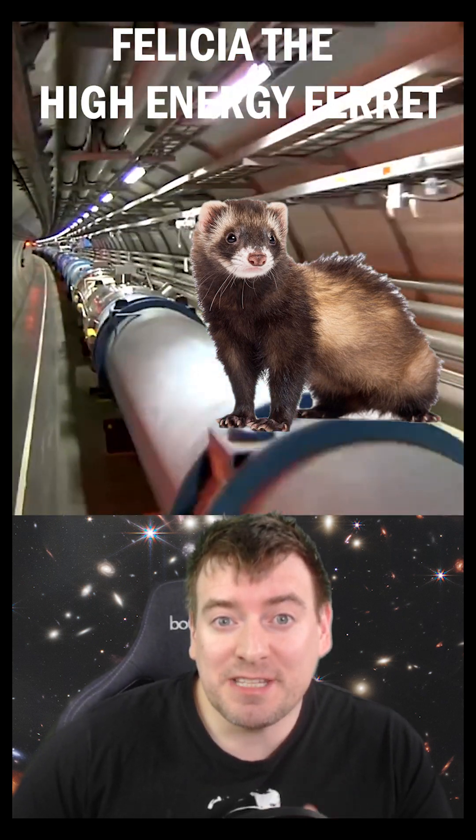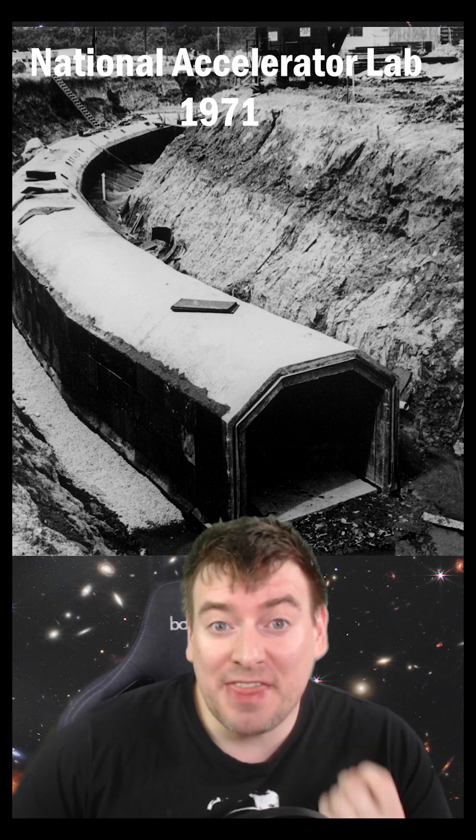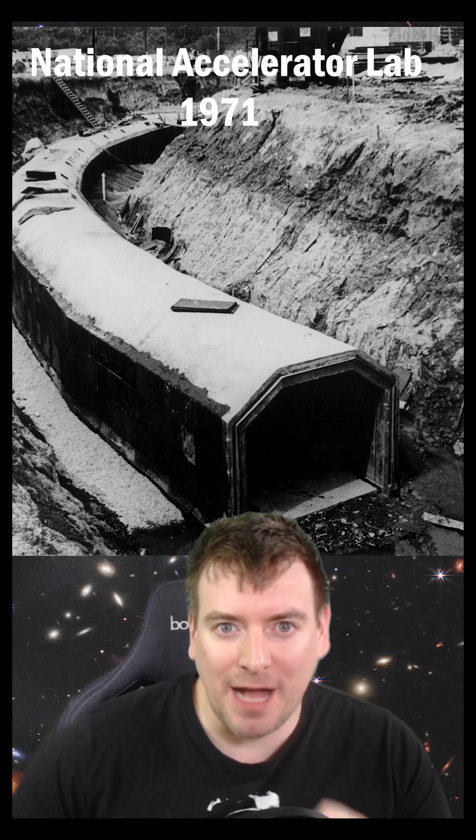Scientists tried to put a ferret inside a particle accelerator. What? In 1971, the National Accelerator Laboratory tested the then biggest machine in the world, a four-mile-long synchrotron particle accelerator.